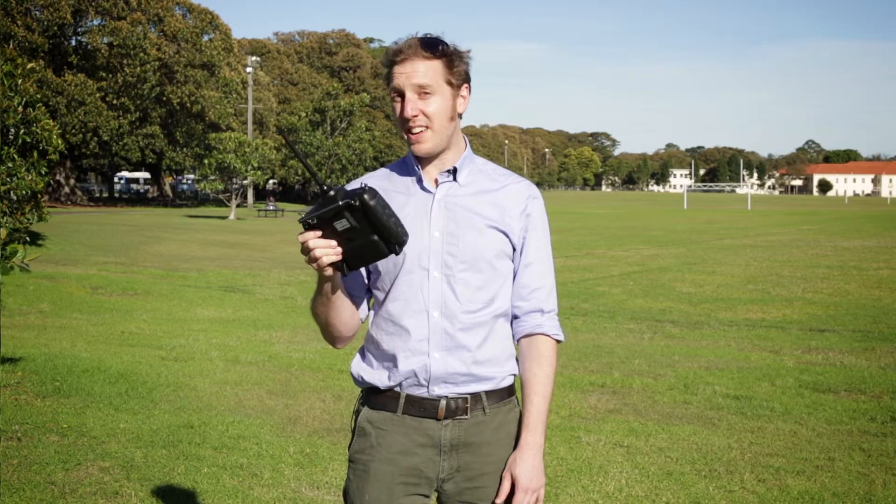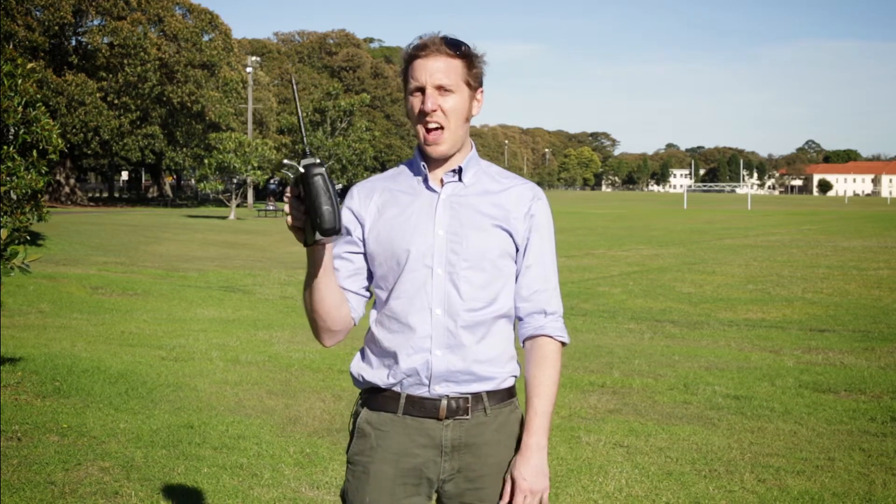However, you can fly as a hobbyist so long as you're not running a business and you stay out of restricted airspaces and away from people. So while our business idea is out of the question, I'm going to take this drone for a spin and see just how easy it is to fly with no experience whatsoever.